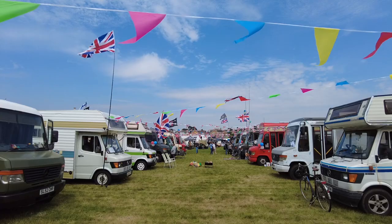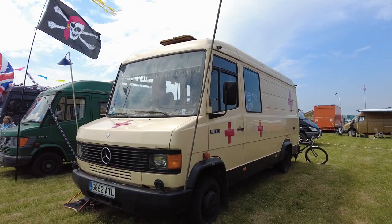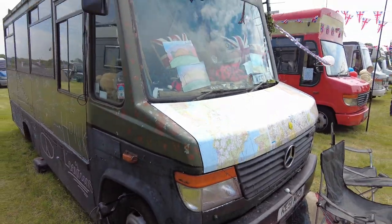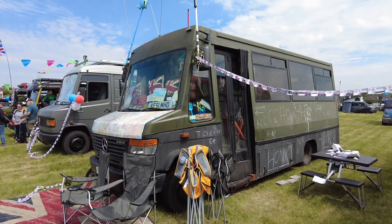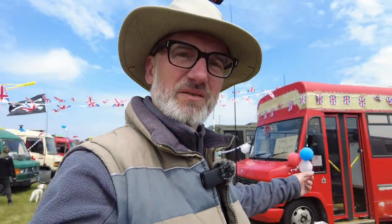Look how dirty that is — but it makes it look brilliant though, the dirtier the better I think. Oh my goodness, there's a whole section here of these Mercedes — I really do need to find out what they're called. Amazing, I love them. You can tell from this one that it's an old bus — look at that funny door they have on buses. There's another one here, the red one.